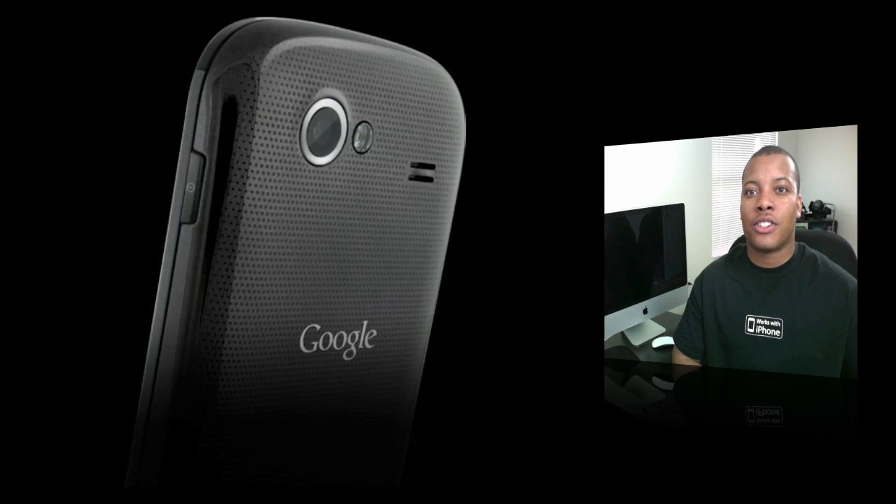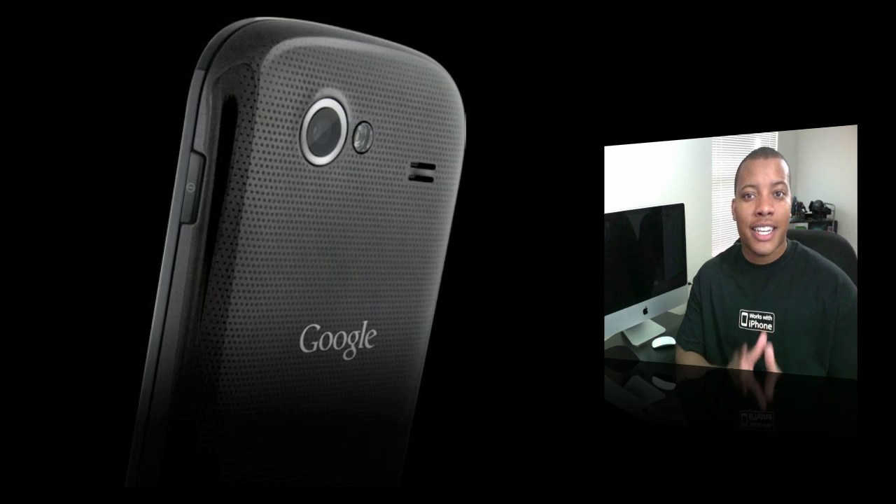It's going to have a rear-facing camera which shoots 5 megapixel pictures and also takes 720p HD video. The front-facing camera is going to be VGA, and also it's going to have a very nice display.